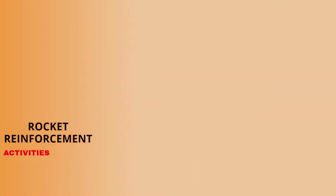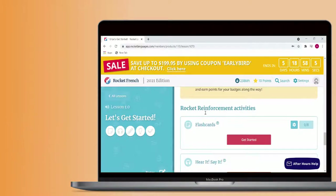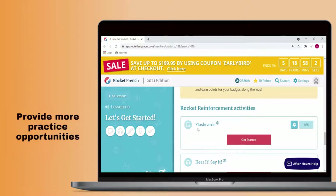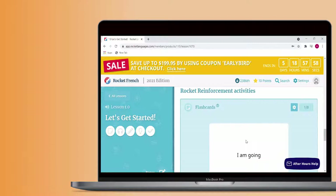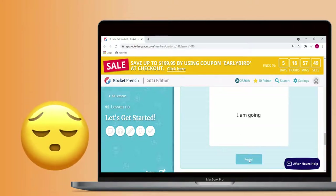Rocket Reinforcement activities come with each and every lesson. Their aim is to provide you with more opportunities to practice the material you just learned in the lesson. Practice is a necessary part of language learning and these activities provide thorough practice. Unfortunately, their repetitiveness makes them quite boring after a short while.